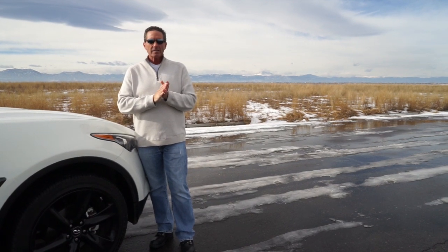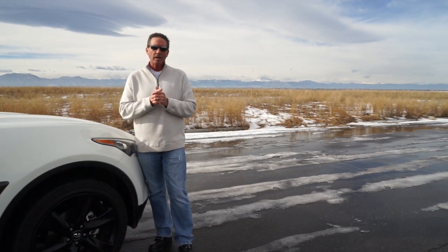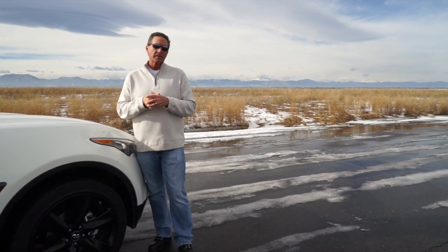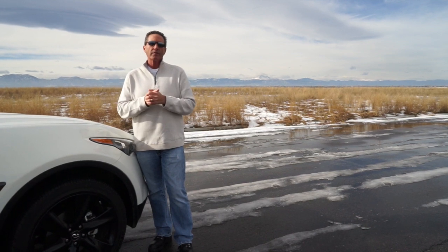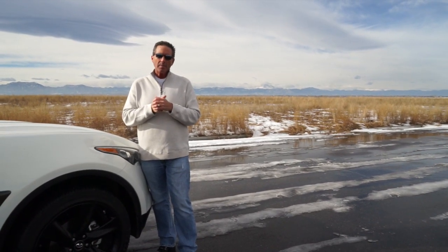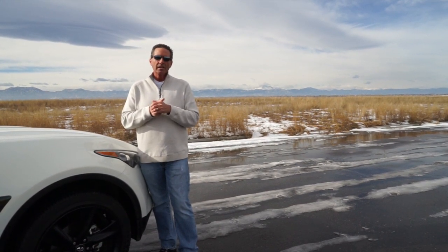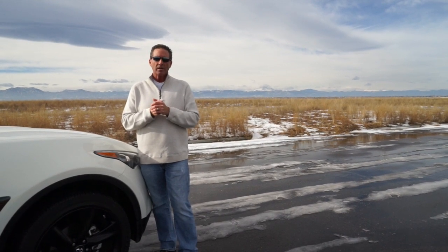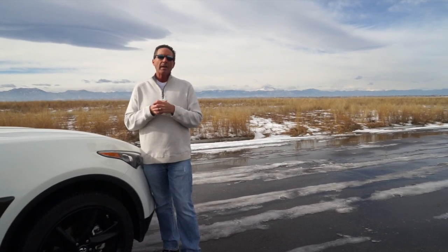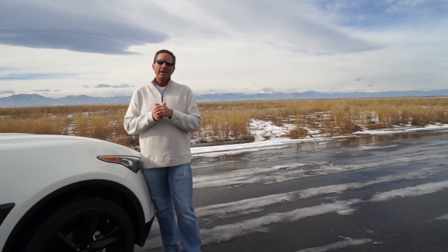Hope you enjoyed today's review. As my son always says, please go out and drive whatever car you're looking at yourself — don't rely solely on any review. We're on Drive Radio every Saturday, 10 a.m. to 1 p.m. Mountain Time here in the Denver, Colorado market. You can catch us on the TuneIn app, at 560thesource.com, on our YouTube channel Drive Radio, or at drive-radio.com. Thanks again for watching.